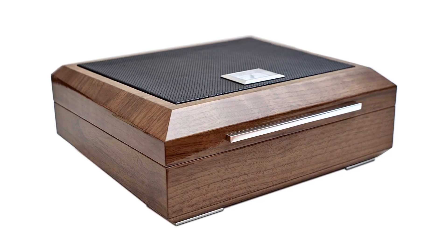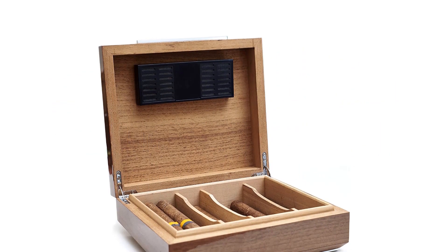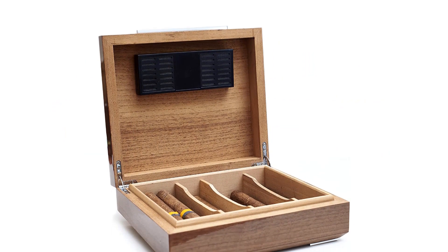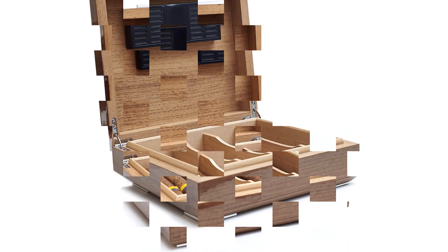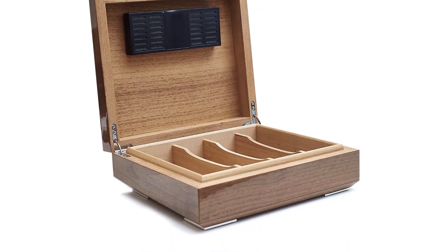Pros: can hold 15 cigars, brass key and lock, cedar finish, bonded leather, stitched case. Cons: expensive.